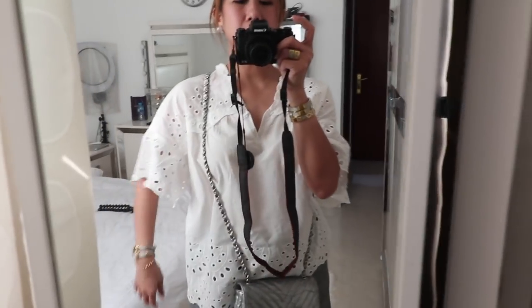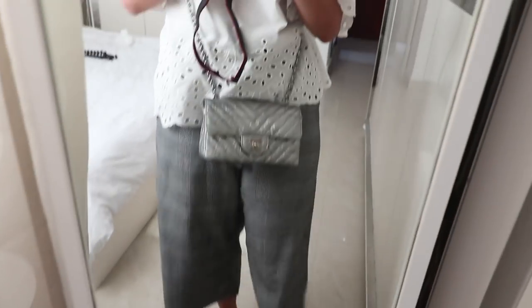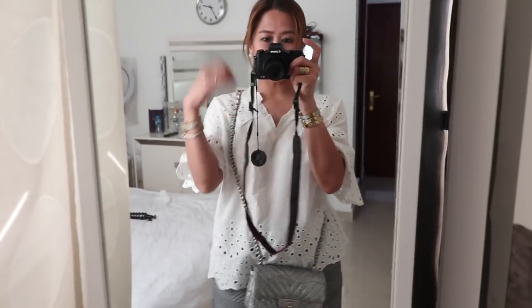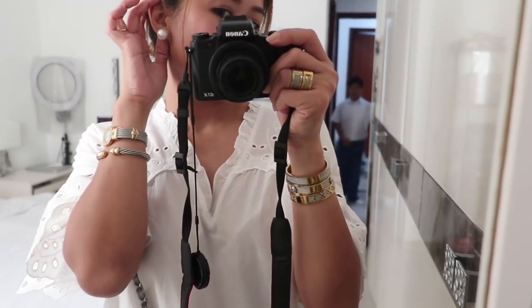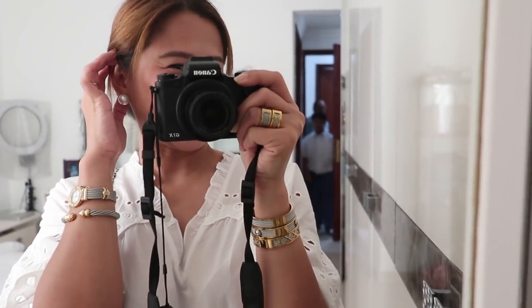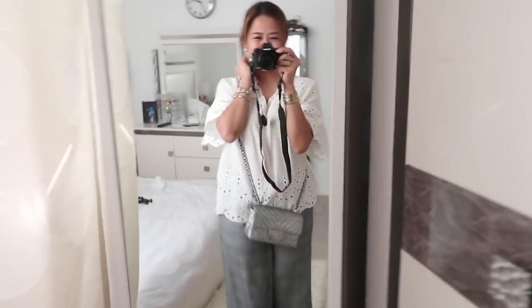Outfit of the day: H&M top — ayan yung details. And then culottes, Zara. Shoes, Tory Burch — Rebel flats in silver. May bag — The Chanel mini classic flap in silver din. And then jewelries — Filet Charriol. And then earrings — South Sea pearl earrings from Palawan, five years ago. Yung dalawa naghihintay na matapas akong mag-outfit of the day kasi magluluto pa on ng lunch. Later!